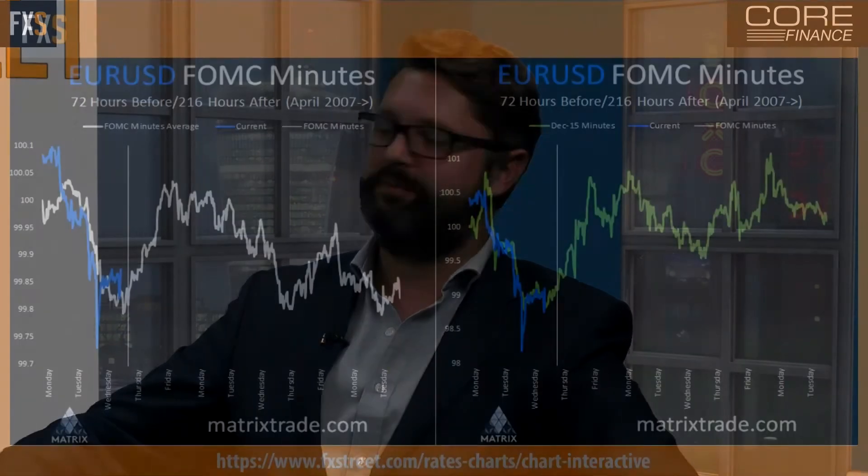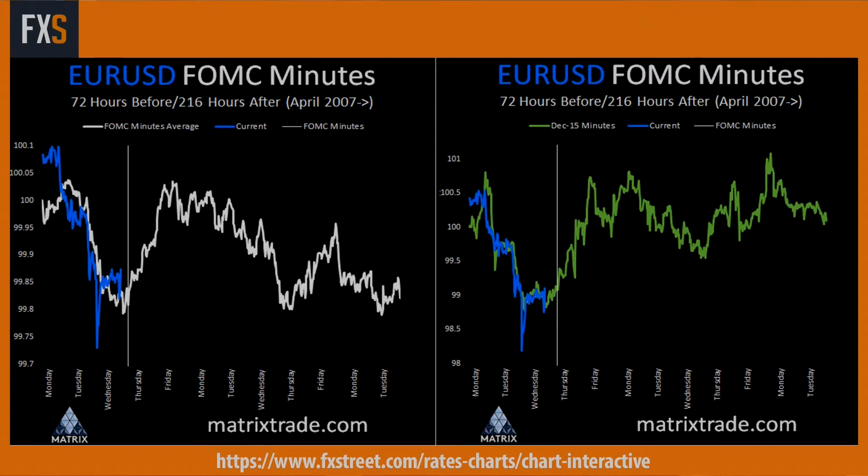FOMC minutes are out today at 7pm UK time. The slide on the left shows what the euro dollar typically does into FOMC minutes. At MatrixTrade, what we try to do is identify what we believe is driving a market — not just fundamentals but sentiment. It's no surprise that into FOMC minutes, most markets follow a typically similar pattern: it gets sold off, holds into the minutes, and rallies. That's why I'm skeptical as to whether 116.80 will be sustained in the short term.